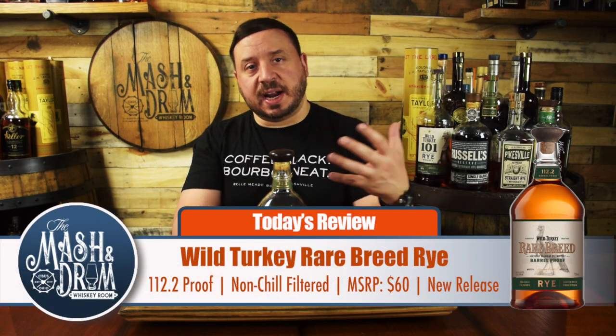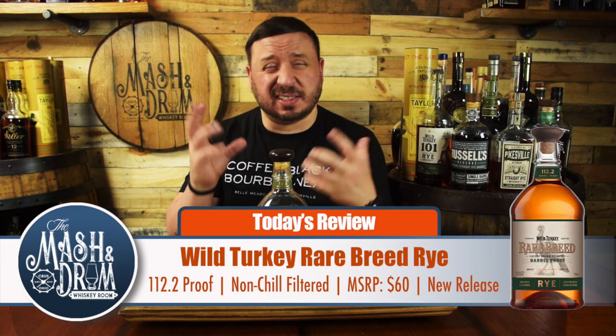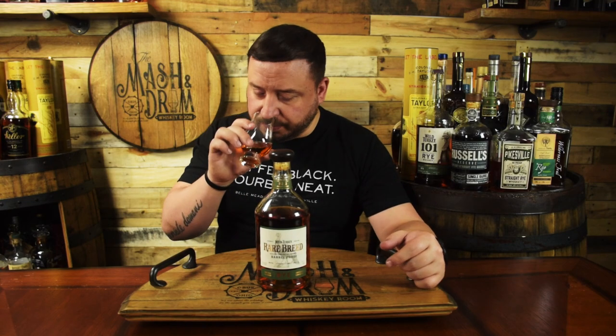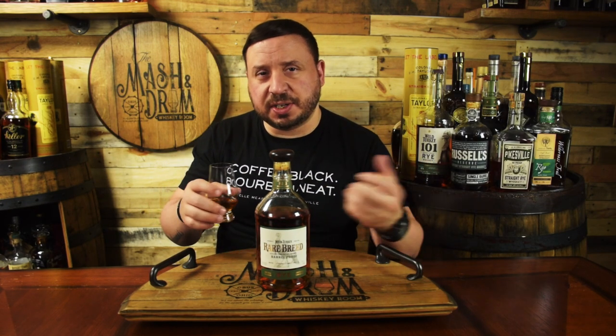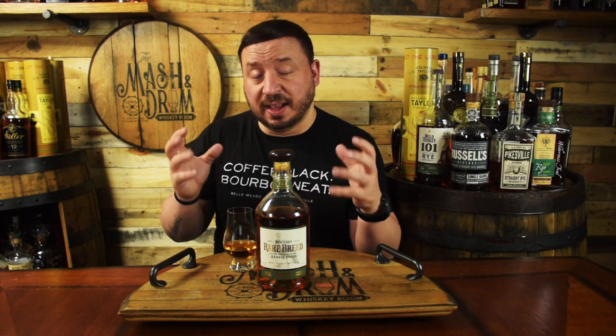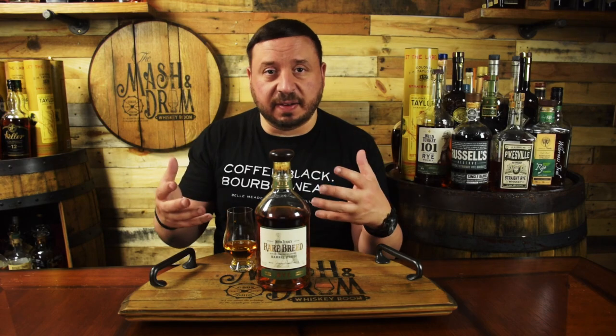After letting this bottle open up a bit, on the nose the first thing that jumps out is apple and cinnamon — absolutely love that. There's vanilla, a good amount of honey, some light caramel, and a little bit of oak, though not a ton. It's very sweet up front with a really nice orange zest, some almond nuttiness, and hints of fresh mint. No dill or pickle notes at all — this is really sweet and very inviting.